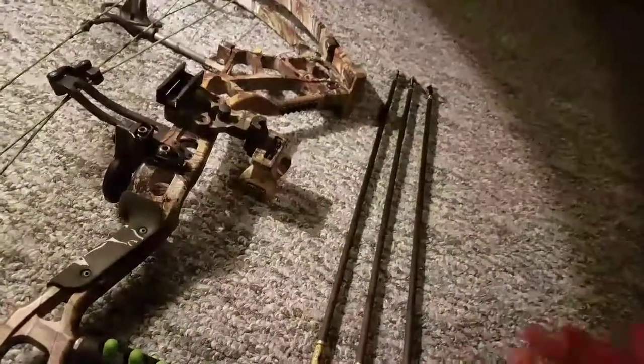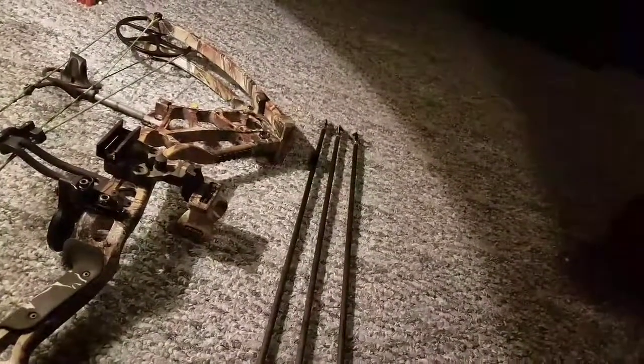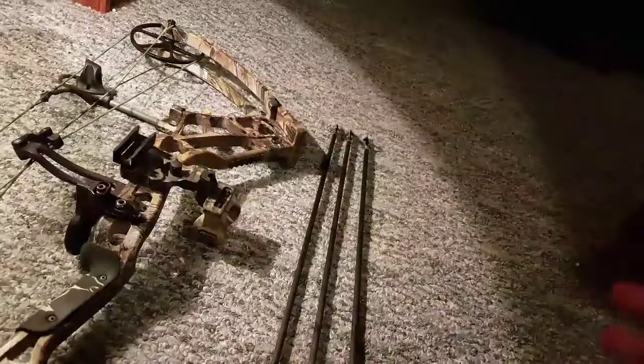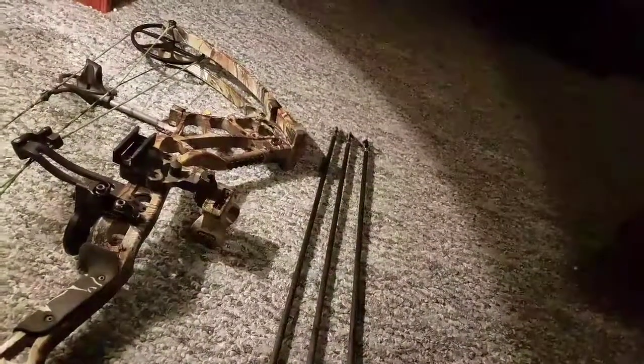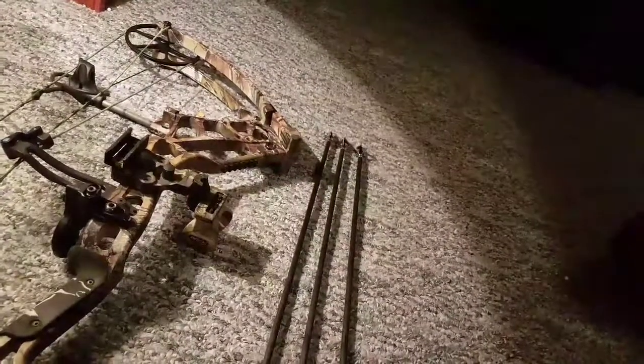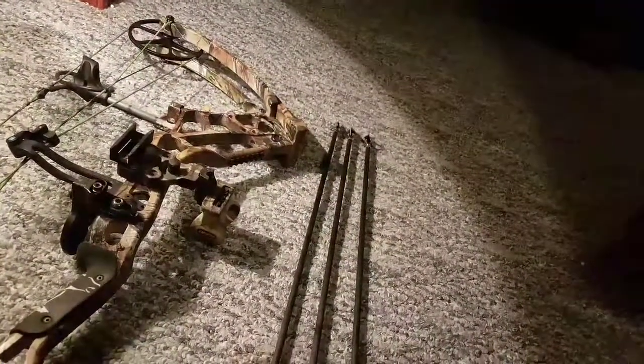You don't need a giant cutting diameter. I shot one two or three years ago with a Wasp 4-blade — or 3-blade, I think it was. Shot them at 20 yards, double lunged her. She ran 80 yards. It was a decent blood trail — had no problem tracking her whatsoever.